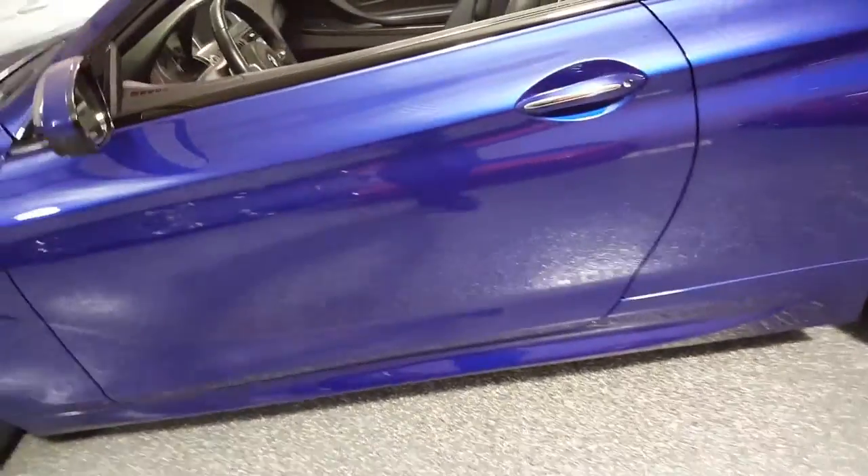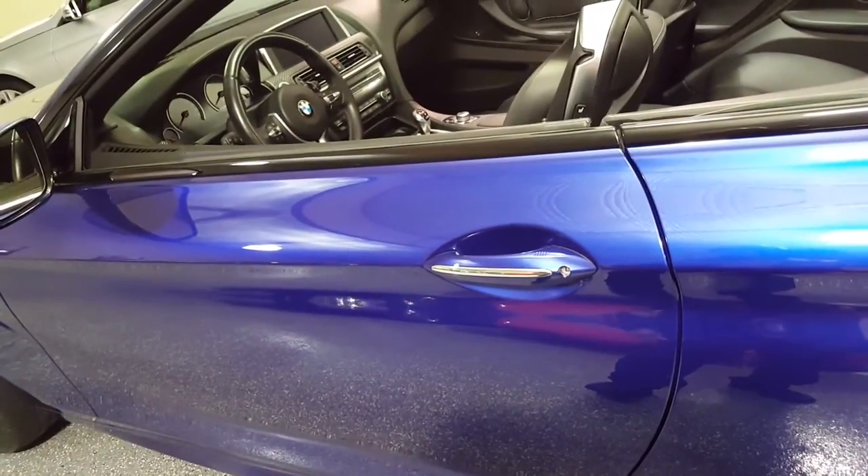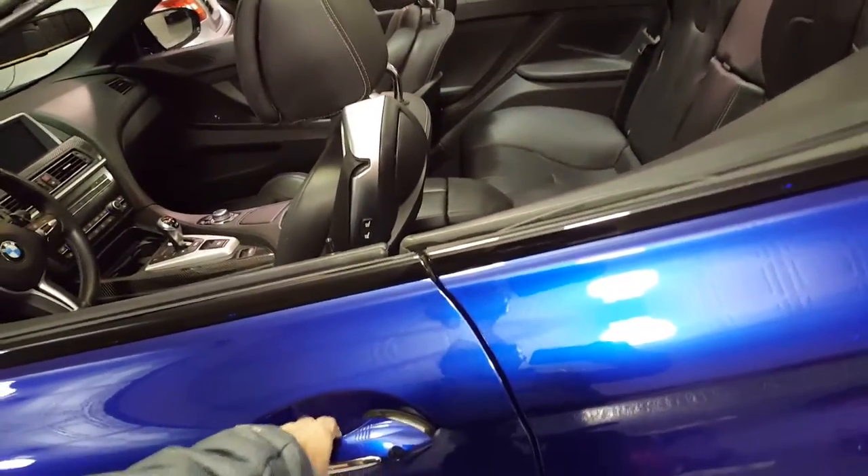It has a lot of options including comfort access. With the key in your pocket you just push the button and the vehicle locks. Grab the handle and it unlocks.